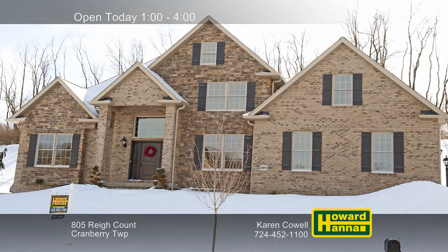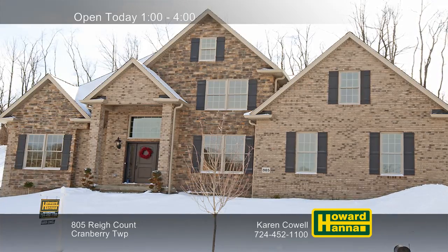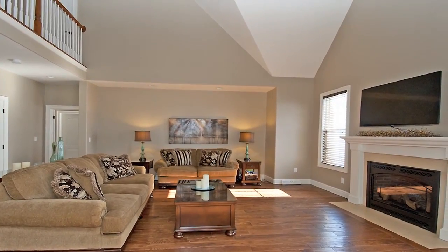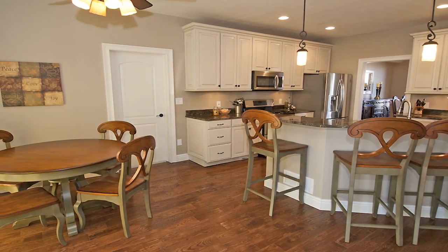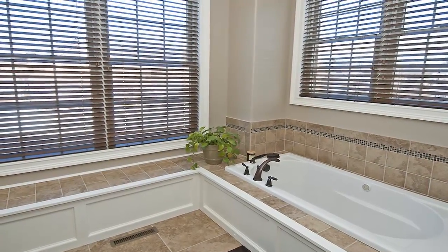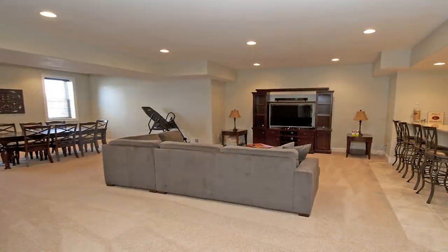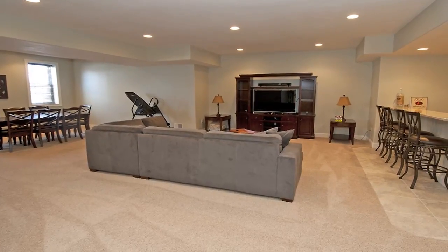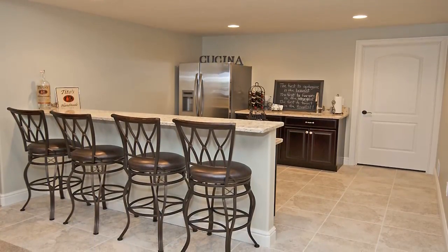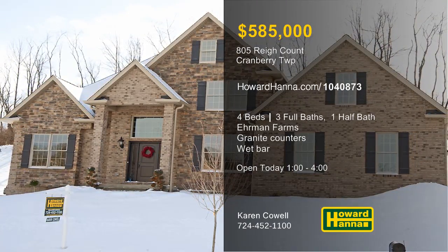Welcome home to this meticulously maintained, four-bedroom, three-and-a-half-bath provincial, a custom home in the community of Ehrman Farms. Its brick front and stone accents give way to an interior focused on a two-story family room with a gas fireplace. Recessed and pendant lighting shine down on the granite kitchen, whose doors lead out to the patio. The first-floor master suite combines hand-scraped, wide-plank hardwood floors, a tray ceiling, and a convenient laundry. Neutral decor will suit your personal style in the gargantuan finished lower level, which benefits from features such as a wet bar and a guest bedroom or exercise room with its own full bath. Only one year old, this home will be open today with Karen Cowell, so don't delay.